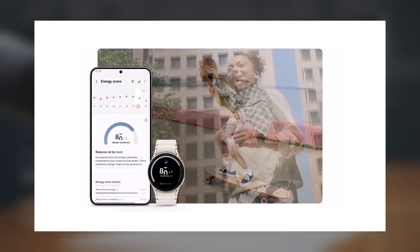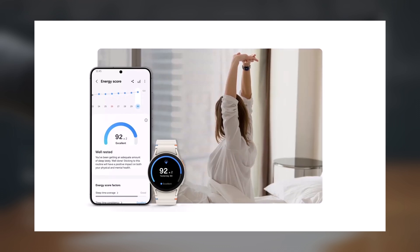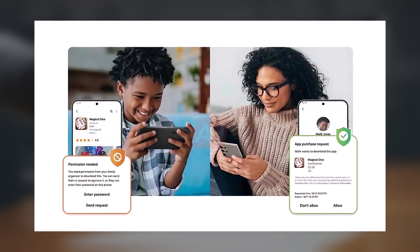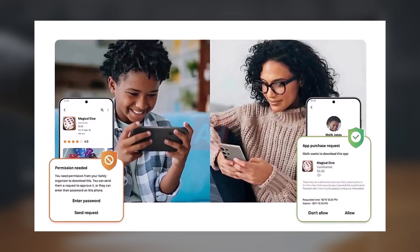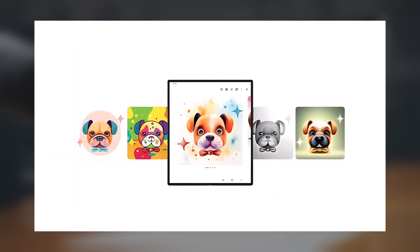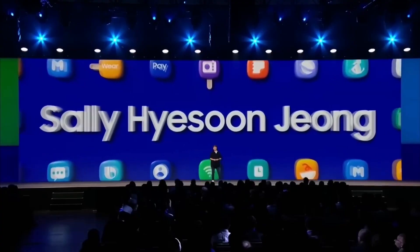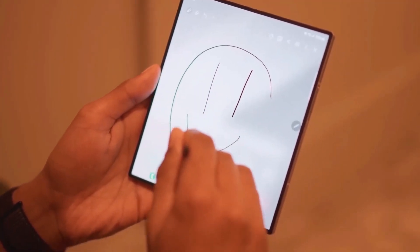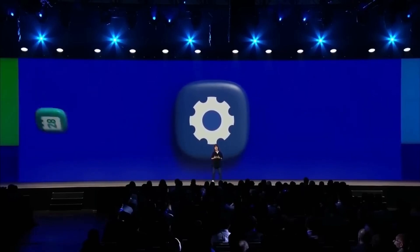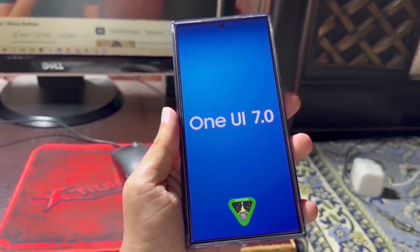The updated Samsung Health design is also showcased in the video, introducing the energy score feature and AI-powered health recommendations and summaries. With One UI 7, Samsung is rolling out improved options for parents to control their children's device usage, with a strong focus on safety and content management. Additionally, Samsung is enhancing the sketch-to-image feature first introduced with the Galaxy Z Flip 6 and Fold 6 in the One UI 6.1.1 update this July. This feature allows users to transform sketches into images using Generative AI, now offering styles like 3D cartoon, sketch, and watercolor.